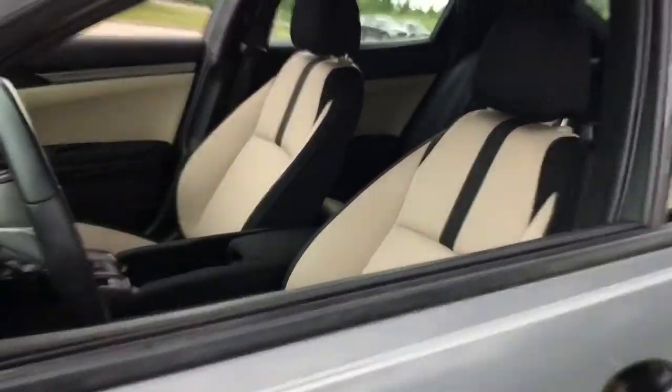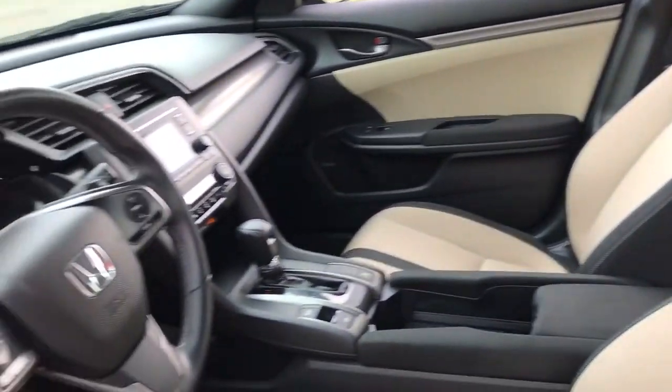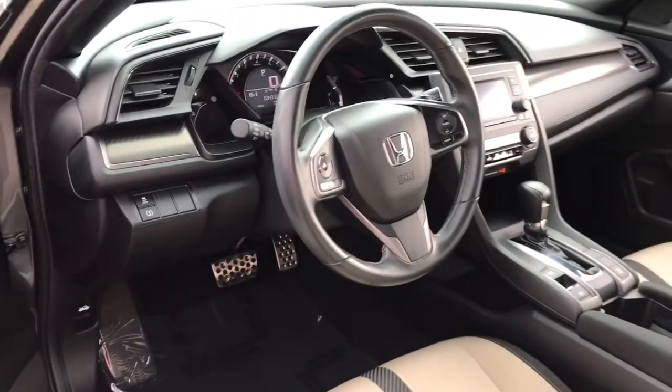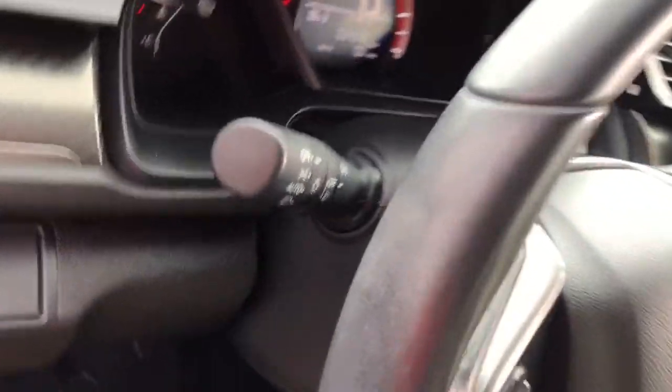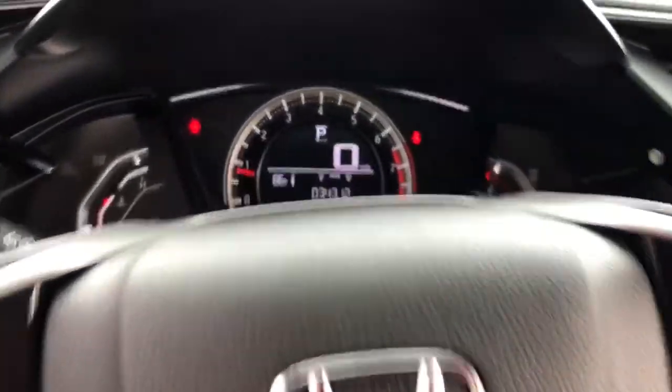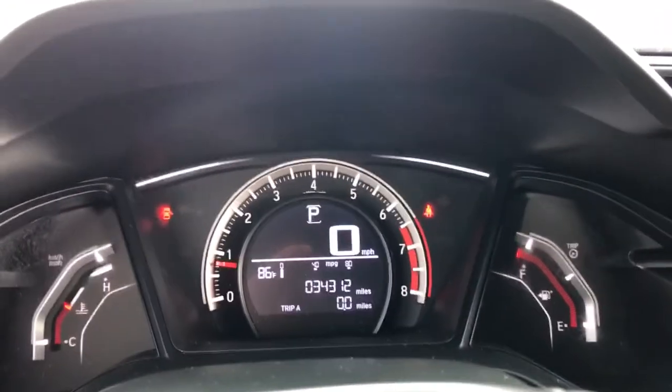The following are some of this vehicle's highlighted options: keyless entry, backup camera, fog lamps, steering wheel audio controls, aluminum wheels, Bluetooth connection, stability control, leather steering wheel, rear spoiler, and traction control.